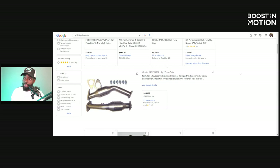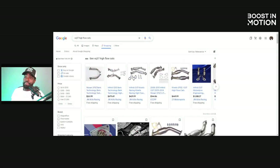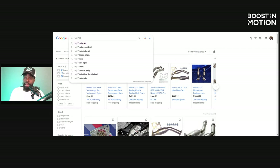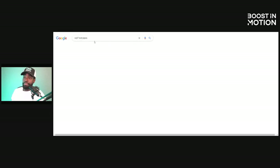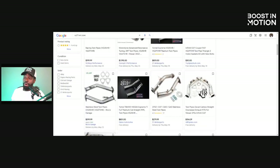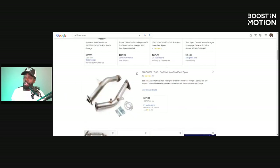The difference between high-flow cats and test pipes — you can see these are high-flow cats. Now let's look at test pipes. Test pipes don't look like that at all. Test pipes are just straight pipe, that's exactly what it is. You're pretty much deleting the catalytic converter and just adding straight pipe. That is the difference between the two.